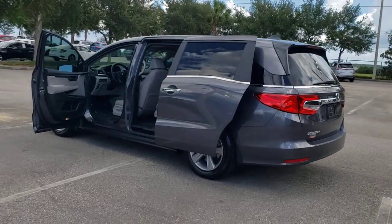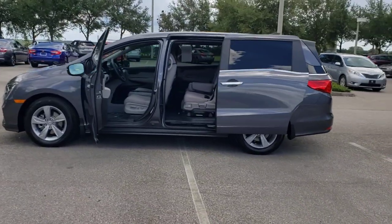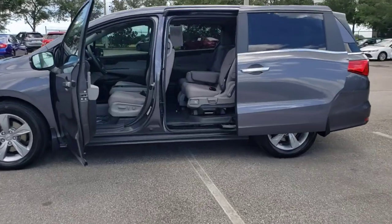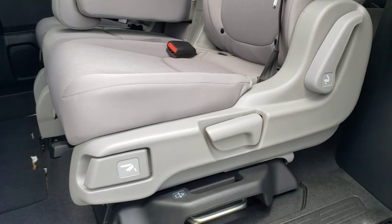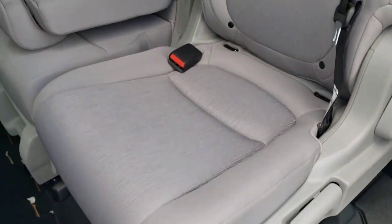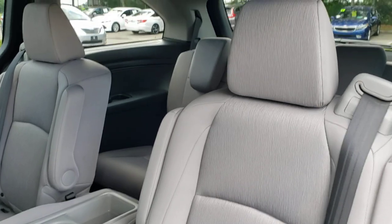Powerful, agile cargo hauler meets safe, comfortable family oasis. Drive the Honda Odyssey. We'll see you next time.